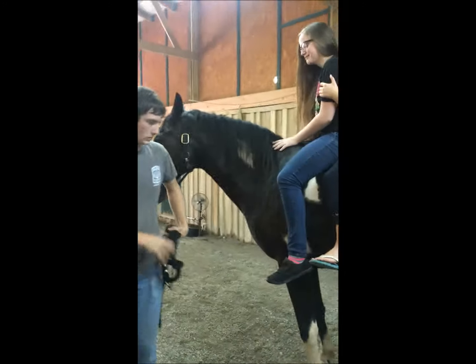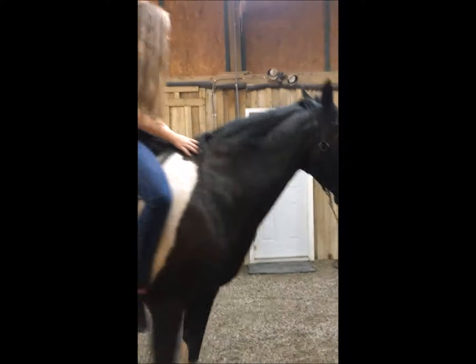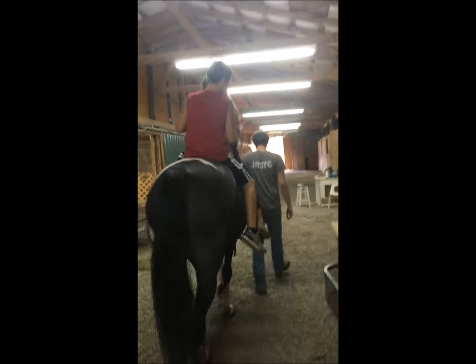He's really good with children. He's good with duo riders, beginner riders, timid riders. Just really, really sweet. Okay, honey, thank you all.